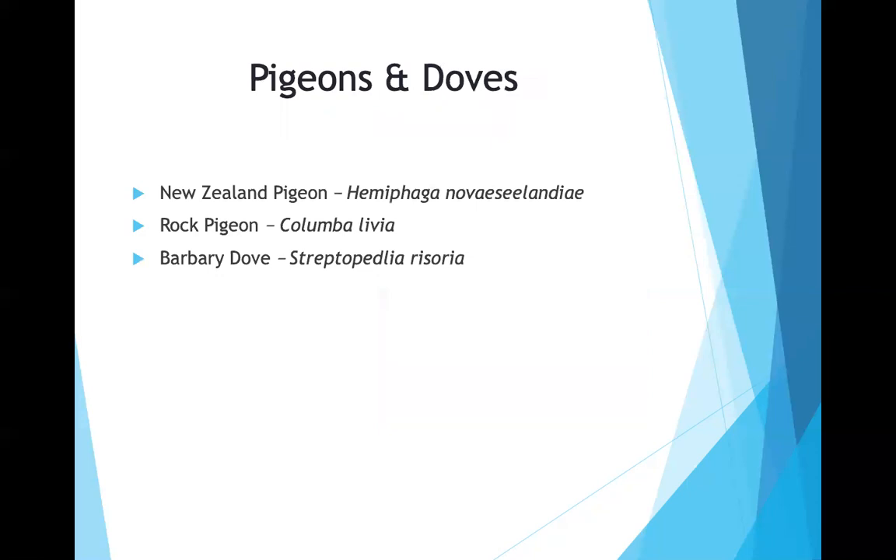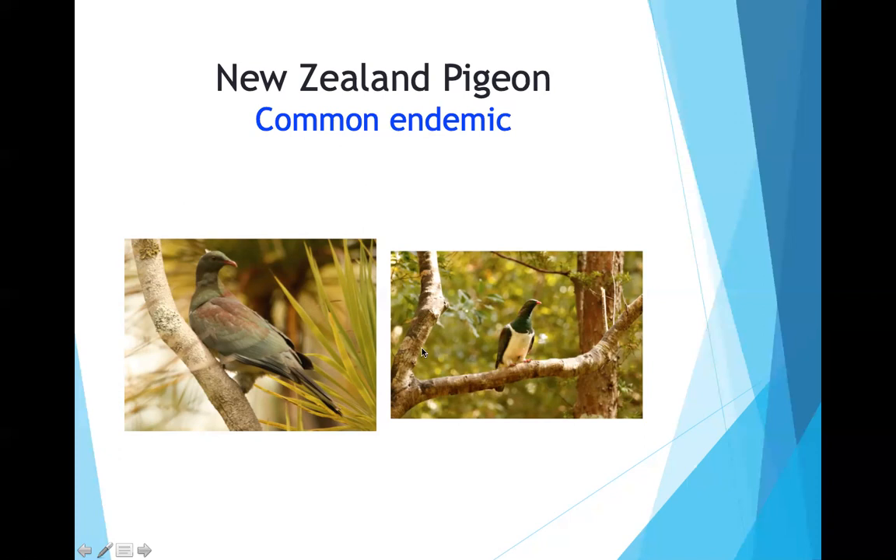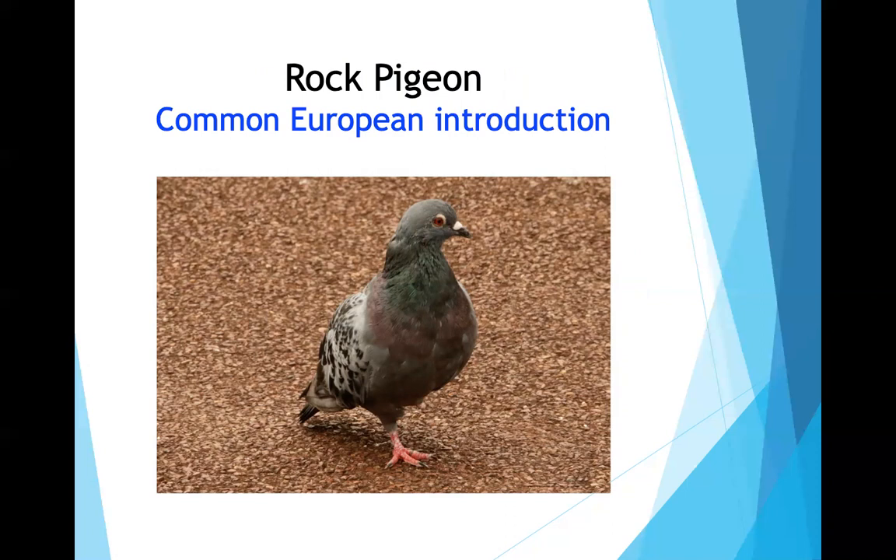Pigeons and doves show little diversity. The only native is the New Zealand pigeon — very colorful, looking like it's wearing an apron. Rock pigeons are found in cities worldwide. The Barbary dove was present; the speaker says it looked identical to a Eurasian collared dove and he couldn't tell the visual difference.